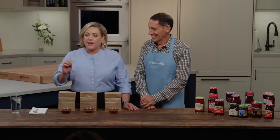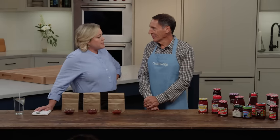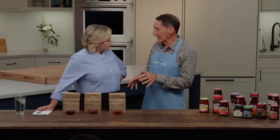Strawberry is America's favorite flavor of jams, jellies, and preserves, and today Jack's gonna tell us which one is best. Yeah, so this is a really interesting taste test.